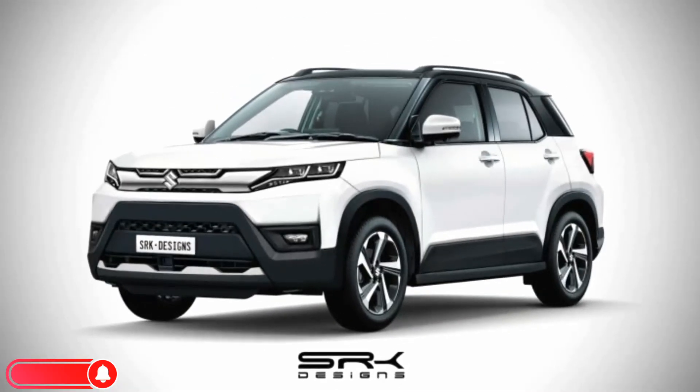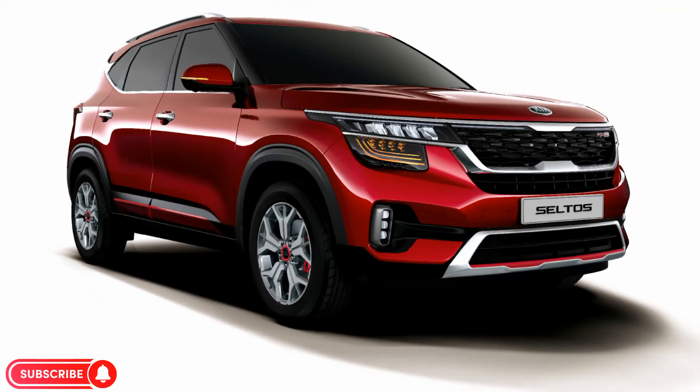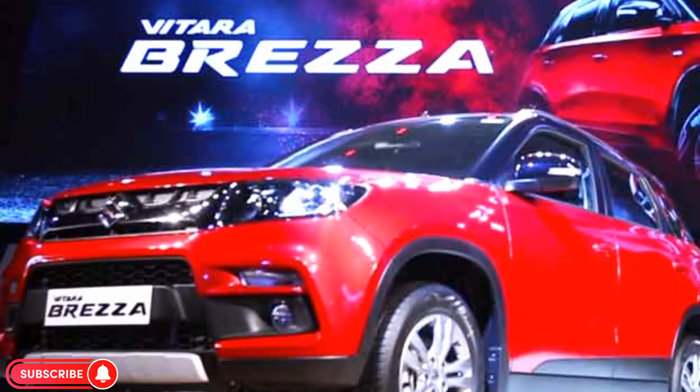The Brezza 2024 is available in 4 variants. It is powered by a 1.5 litre K12C petrol engine that produces 103 bhp and 138 newton-meters of torque. This motor is paired with a 6-speed manual or automatic transmission.